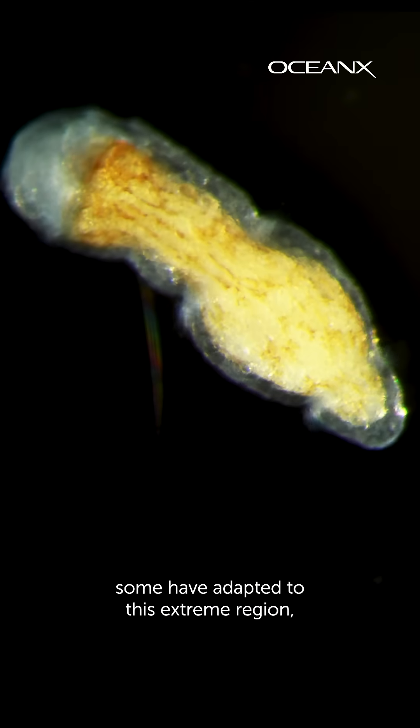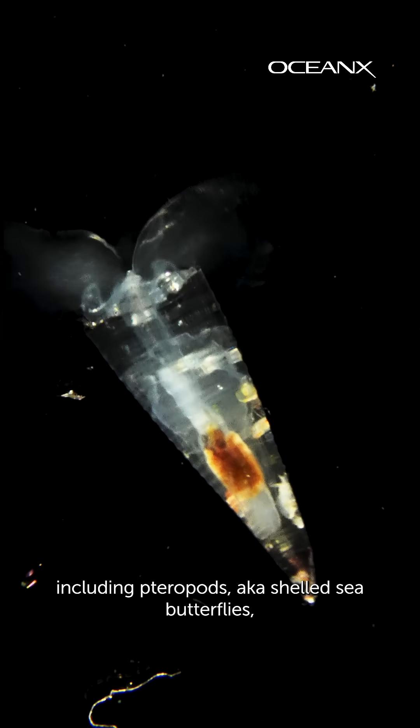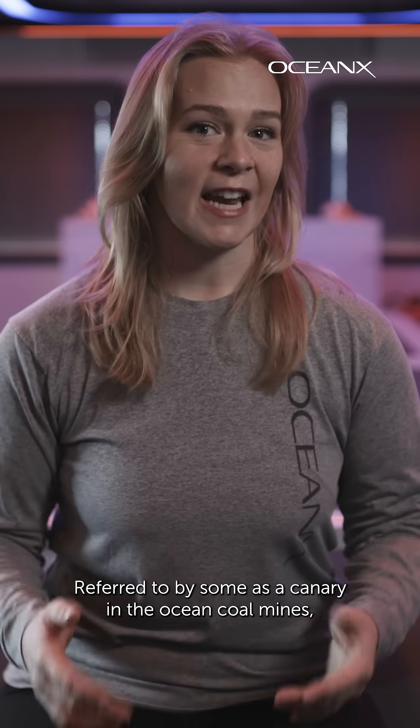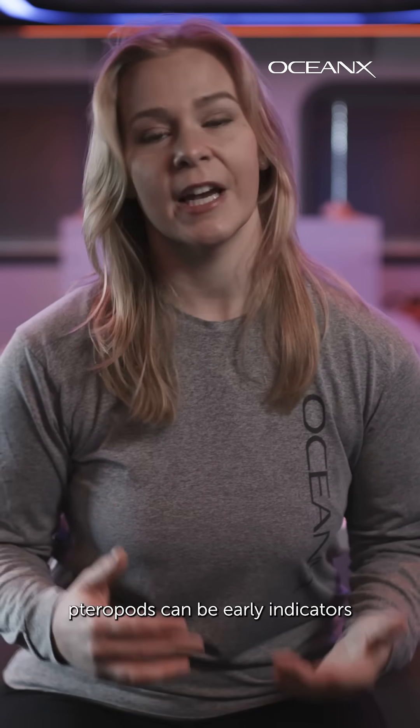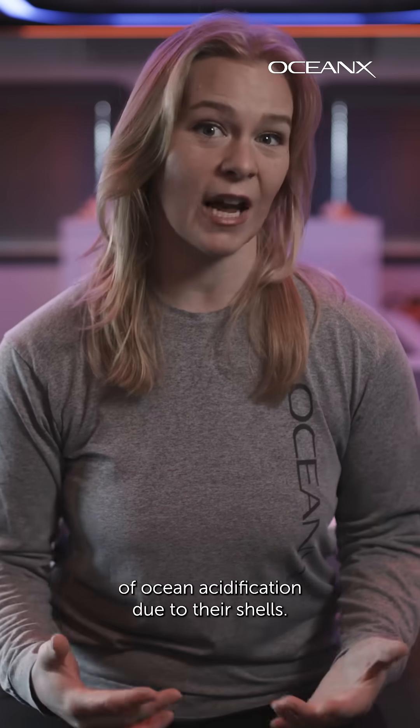While marine life needs oxygen to survive, some have adapted to this extreme region, including pteropods — aka shelled sea butterflies — which we found in our net tow samples. Referred to by some as a canary in the ocean coal mines, pteropods can be early indicators of ocean acidification due to their shells.